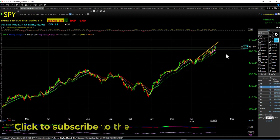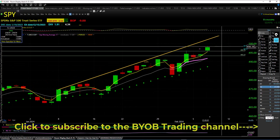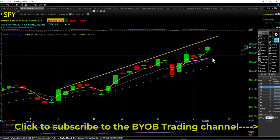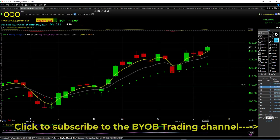SPY prints brand new all-time highs today, all the way up to 498.53. Higher low, higher high — looking for some follow-through tomorrow. SPY gapped up and kept going. There's SPY on the daily chart.